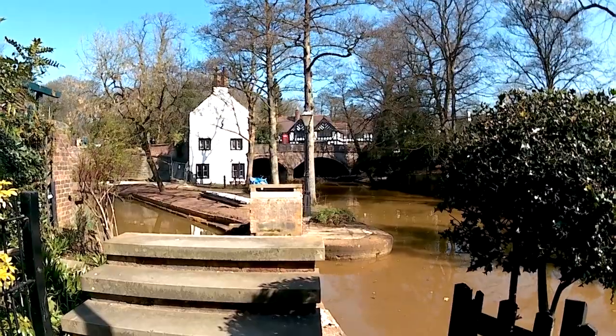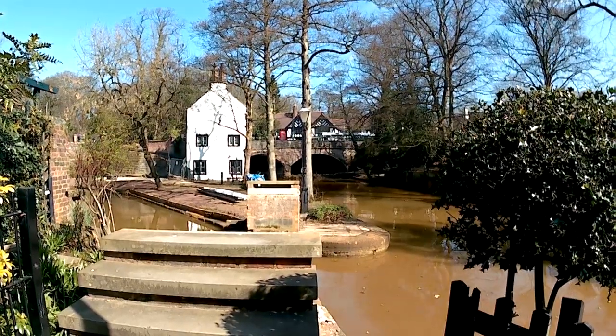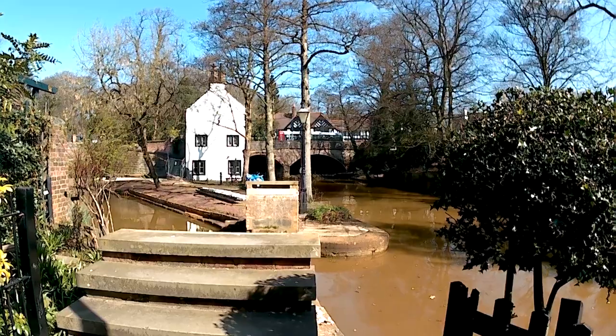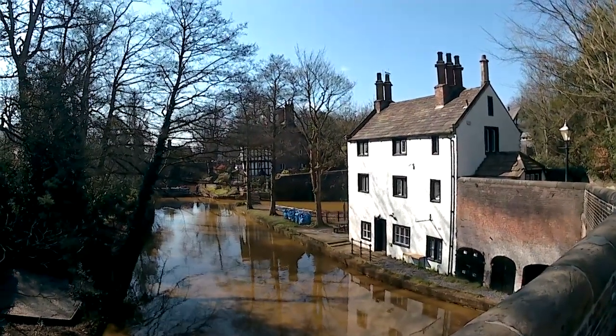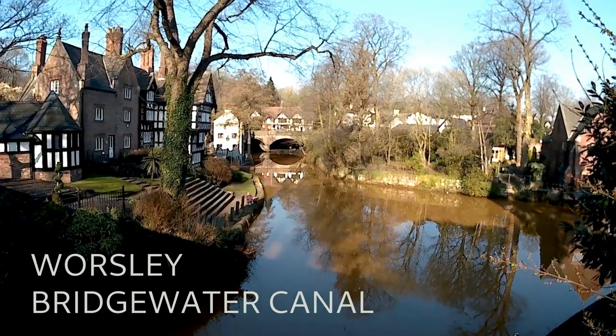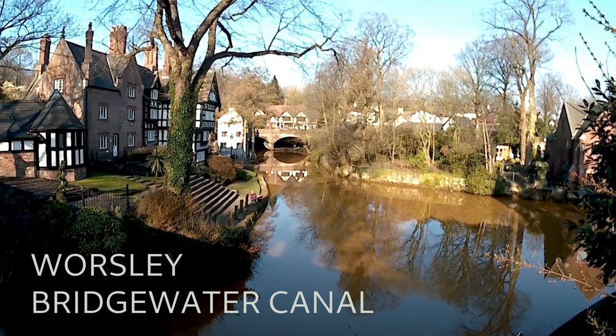Here you can see the Alphabet Bridge, which crosses to the old school. It's being restored with 26 planks, one for each letter, so kids could cross and learn their ABCs. Worsley is a lovely spot which has been radically changed by the canal and again changed by the motorway. I will definitely stop by here again once the work is fully completed.